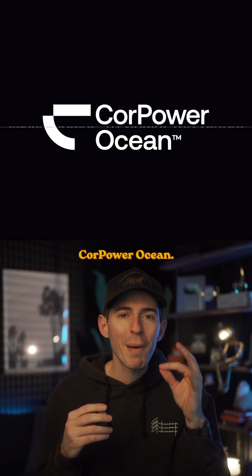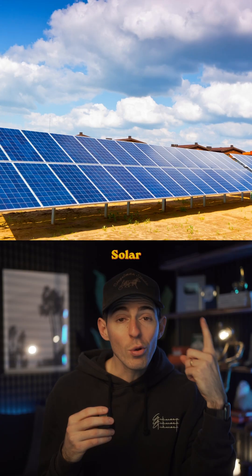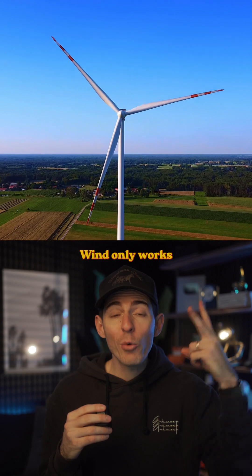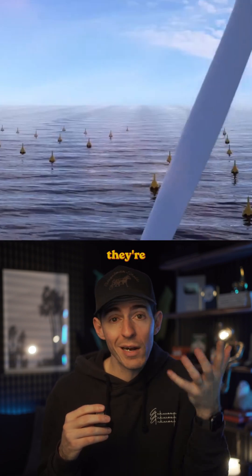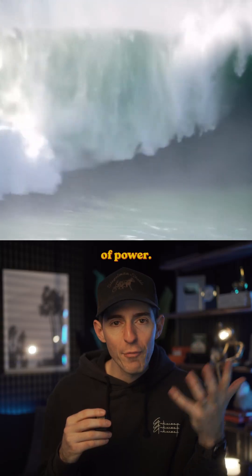The company behind this is called Core Power Ocean, and they realize that most renewable energy has a huge problem. Solar only works when the sun is out. Wind only works when the wind is blowing. But these wave-powered buoys, they're always on. The ocean is essentially a giant battery that never runs out of power.